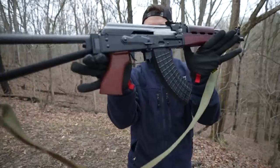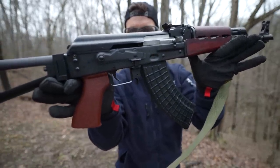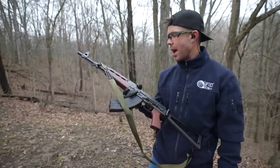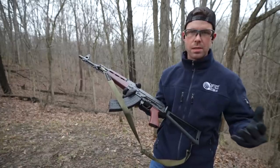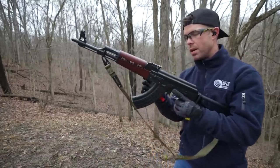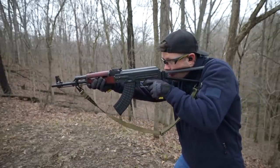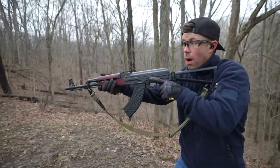Next up we have the Zastava Z-PAP M70. You can see that shiny bolt carrier group — this is probably the nicest looking AK out here today. I would say it's right behind the Wasr in terms of price. All these are going to be over a thousand bucks, except maybe the Wasr. Didn't used to be that way, but AKs are more expensive now. Way less recoil than the Wasr — that's pretty incredible.